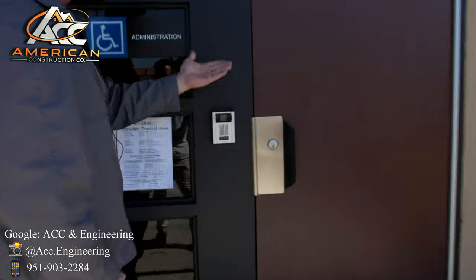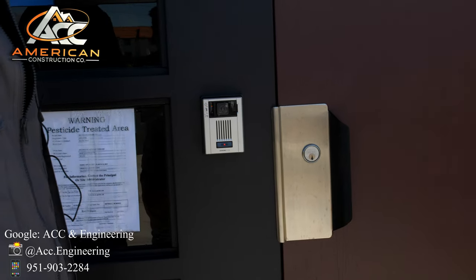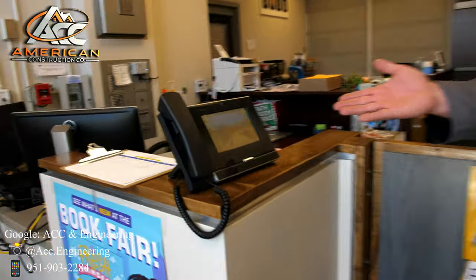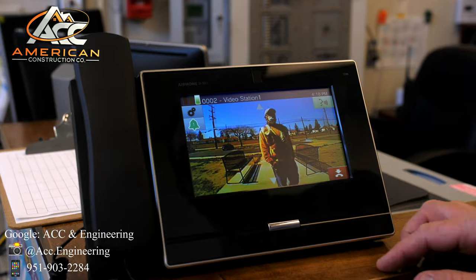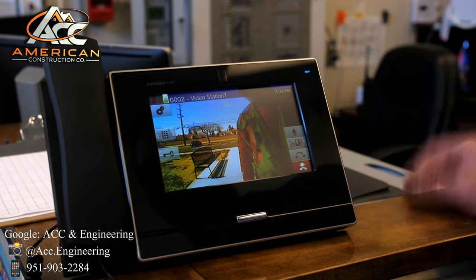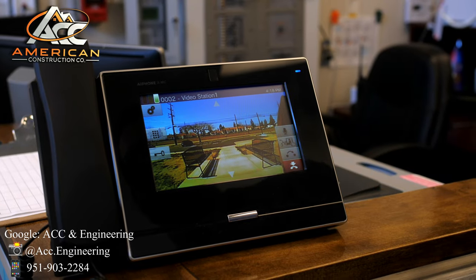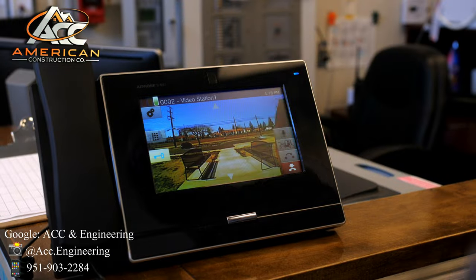Operation of the intercom: if somebody comes up, the door is locked as they approach. They hit the button and it'll make a call to the master station inside. You can see on the video master station that the call is coming in. You can answer, view, and talk. The button in the upper right-hand corner initiates and connects the call. From there, you have a key icon displayed. This site only has one door controlled via this unit. You hit the key icon button and it will pop the door open so guests or visitors can enter.